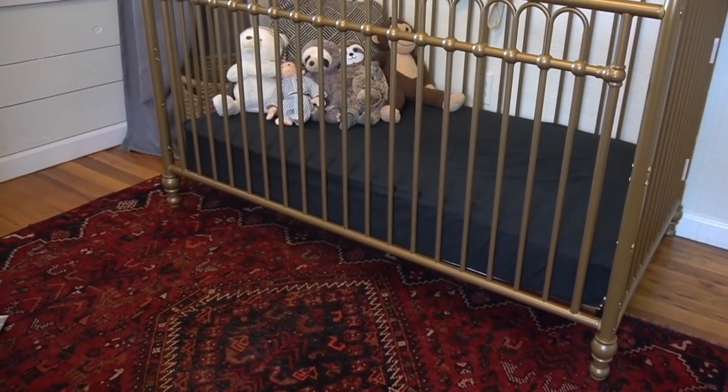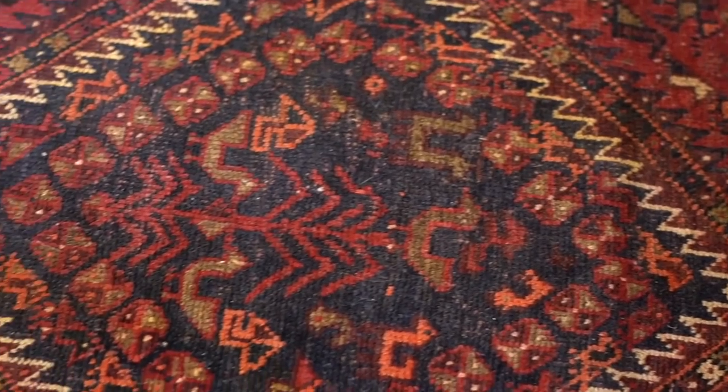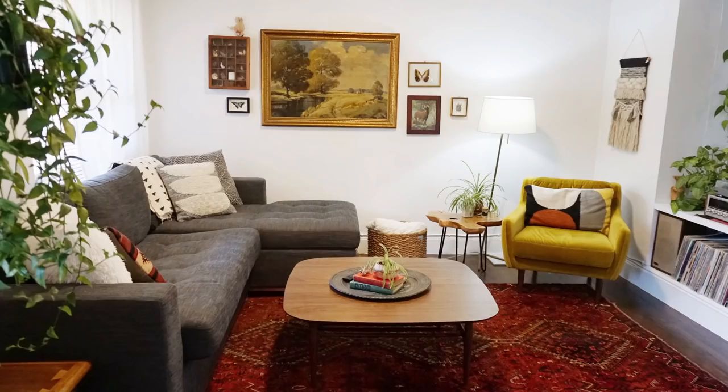Let's talk about the inspiration for this nursery. When I was thinking about what I wanted for Monty's nursery, I knew I wanted a nature theme. When I went to look on Pinterest I didn't really find much, so it was pretty challenging piecing this room together. The whole room really centers around this red vintage rug that we got from a rug dealer in Tahoe — I have a video about that if you want to go watch it.